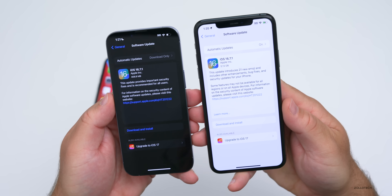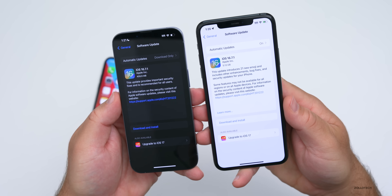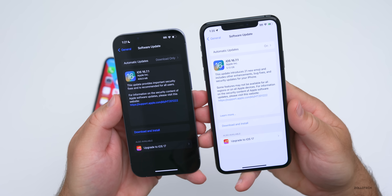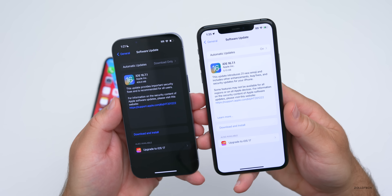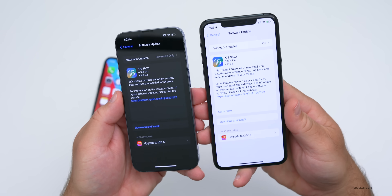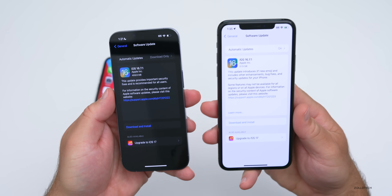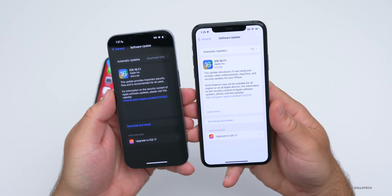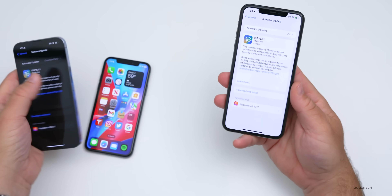This update varies in size depending on your device and which version you're upgrading from. On one device it was 408.9 megabytes, and on another it was 5.13 gigabytes. That difference is because one was coming from iOS 16.7 and the other from iOS 16.6, so the latter needs to reinstall everything.